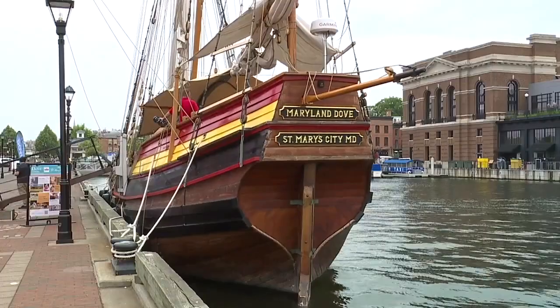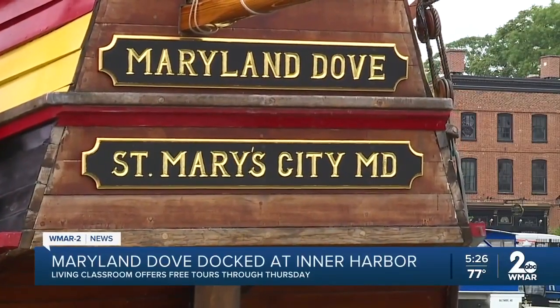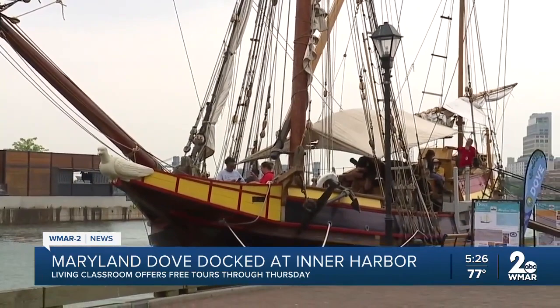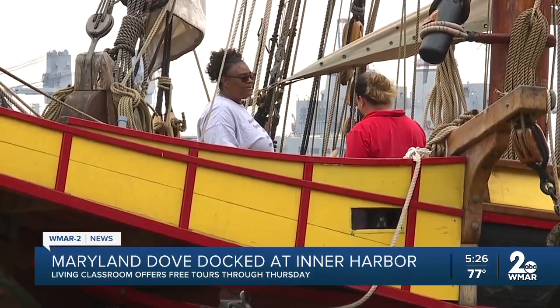A floating time machine is now docked at the Inner Harbor. The Maryland Dove is a history museum on the water. The ship is a recreation of one of the two ships that first arrived on what are now Maryland shores back in 1634. It sailed into the Broadway Pier in Fells Point yesterday and offers free tours of the deck.